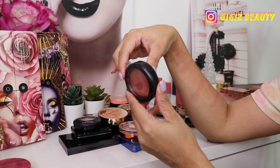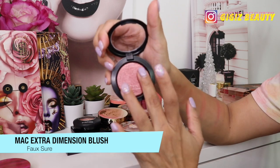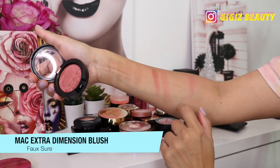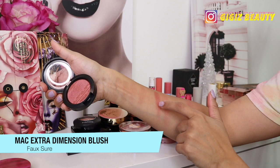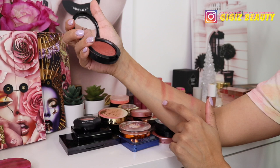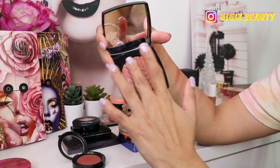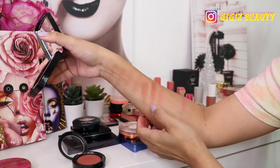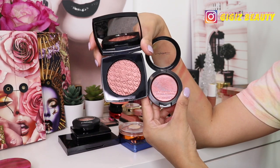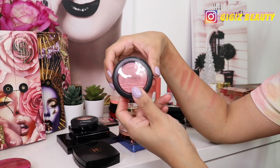Next up we have some MAC — this one is the Extra Dimension blush in Fox Sure. It's a unique shade; I haven't used it that much to be honest. This is what it looks like — it actually reminded me of a Chanel blush from the Les Shines collection, so let's compare. The Chanel is more copper, this one is more pink. Anyway, it's a nice blush formula by MAC and I am going to keep this one.